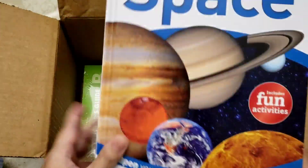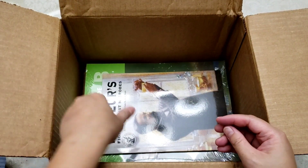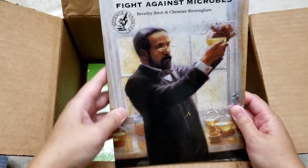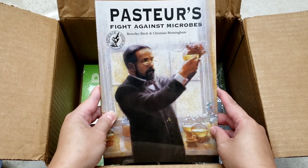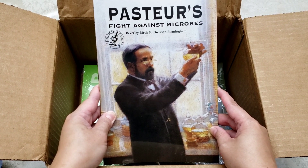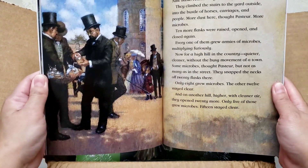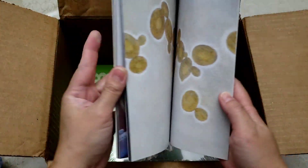We also have a book about the French biologist Louis Pasteur — I think this is his biography, his life story.